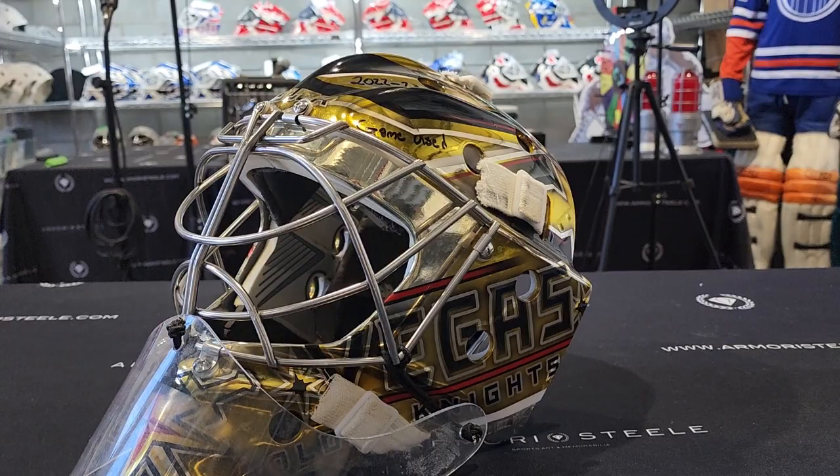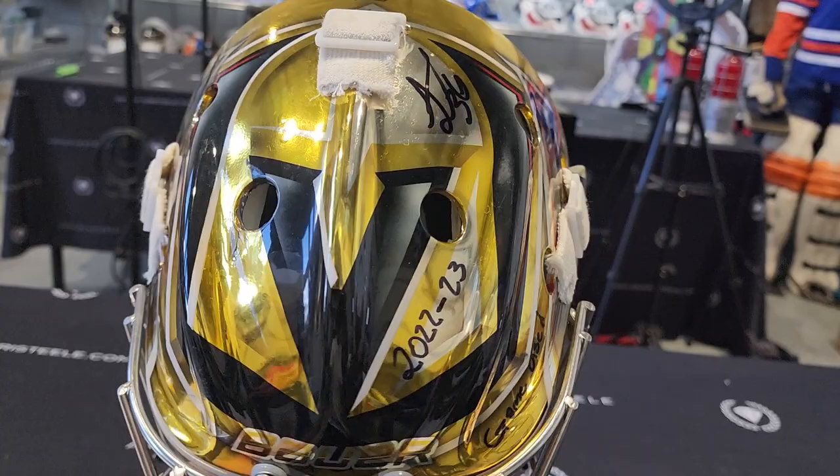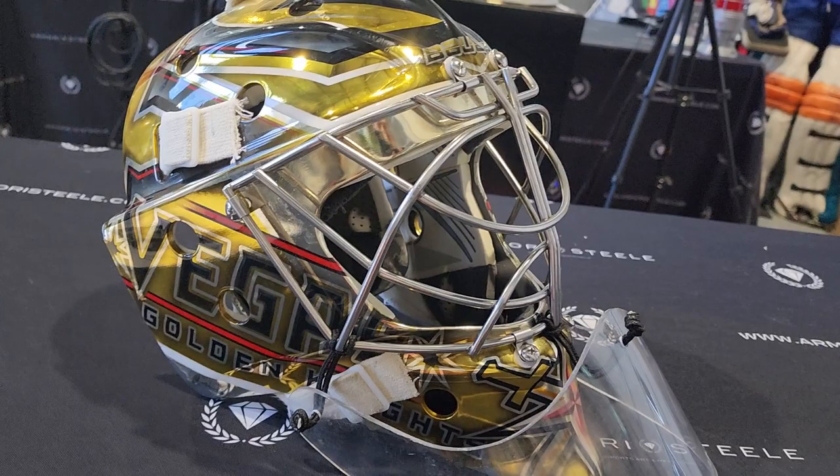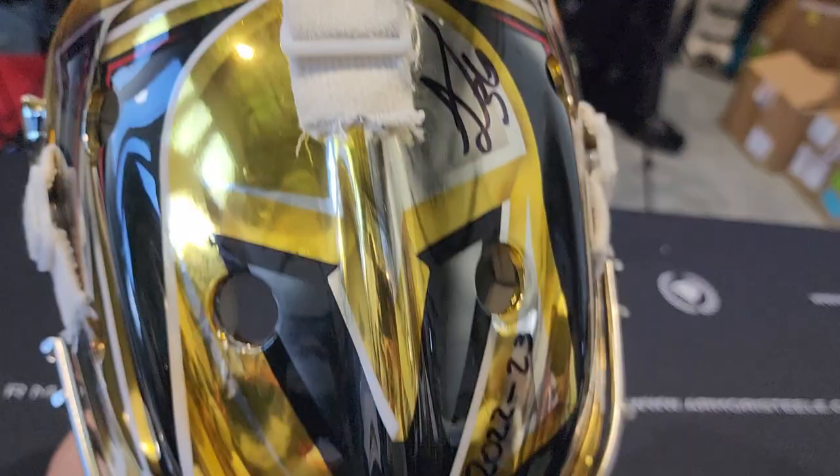Ladies and gentlemen, we have a Las Vegas Golden Knights game-worn mask in the house. I've always been waiting and super excited to have a game-worn Las Vegas Golden Knights mask in the house, because all the Golden Knights masks look so goddamn amazing.